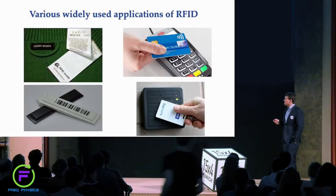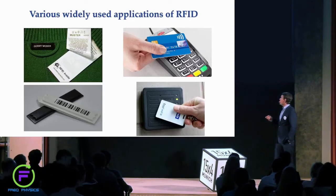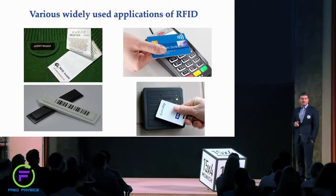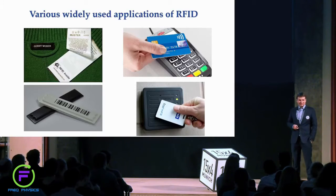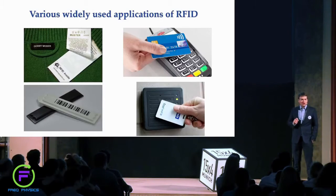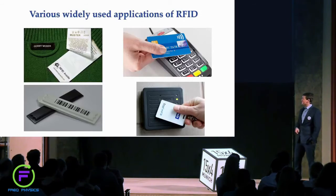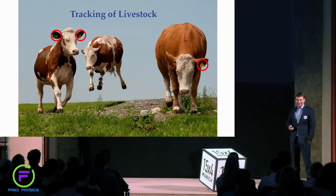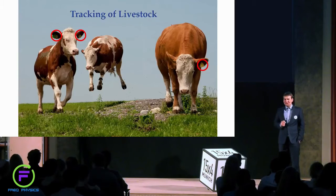For example, you might have seen special security labels embedded into clothes to prevent shoplifting, or you may have already used contactless credit cards for payments or contactless access cards. But radio frequency identification is not only limited to these examples — it can also be used for tracking, and in particular tracking of livestock.